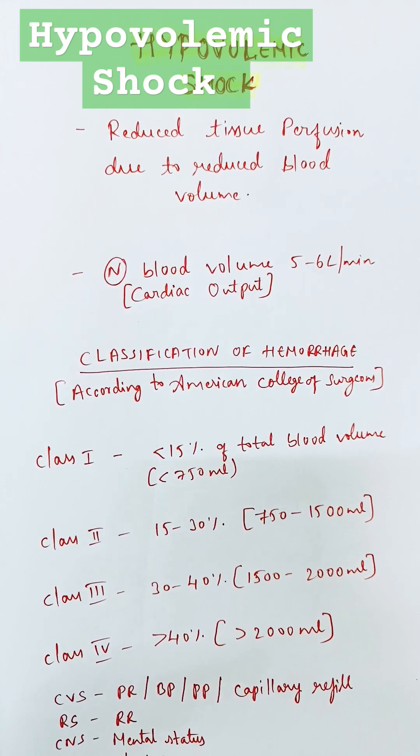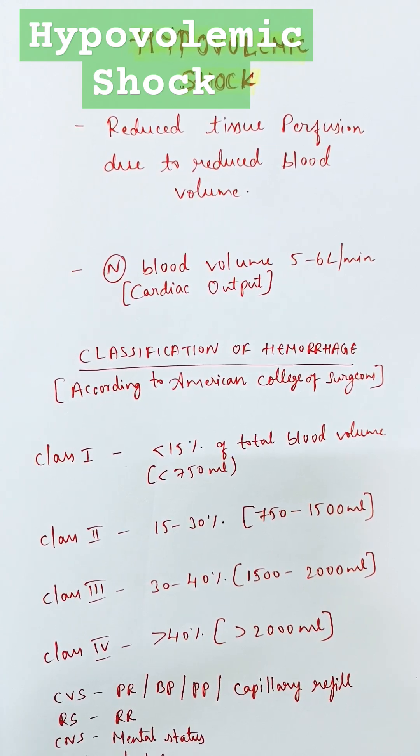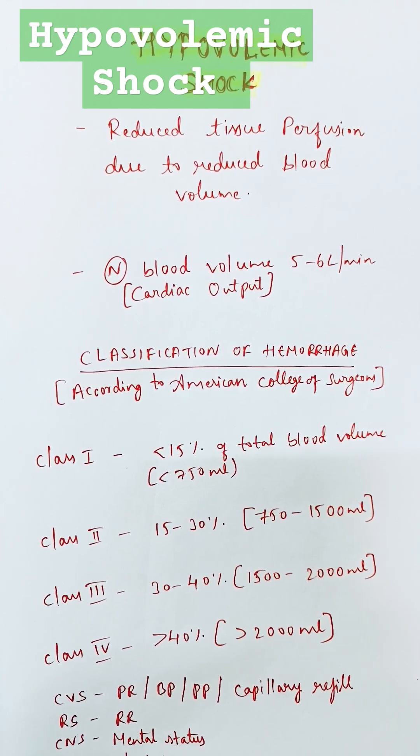750 to 1500 ml is class 2 hemorrhage. 1500 to 2000 ml is class 3 hemorrhage. More than 2 liters of blood loss is class 4 hemorrhage.